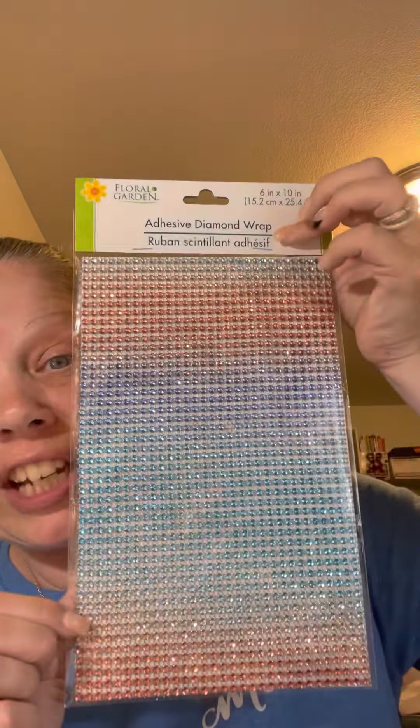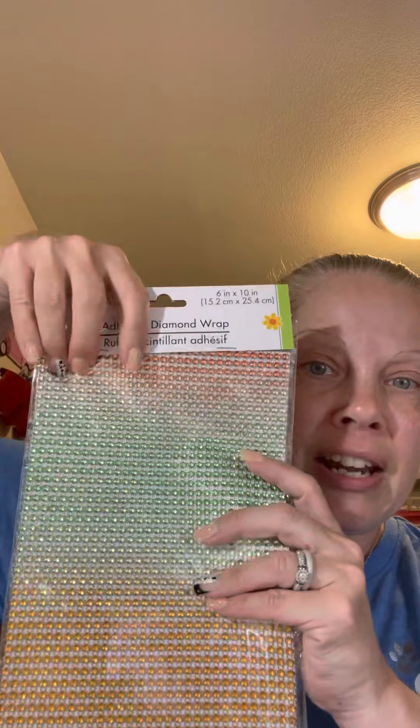I found this adhesive diamond wrap and it's ombre - it's red, white, and blue for the 4th of July, so I picked up some of that because I thought it was so pretty. I also picked up this one that's got greens, peach, orange, and yellow - I just thought it looked really summery. So those are the two colors I got.